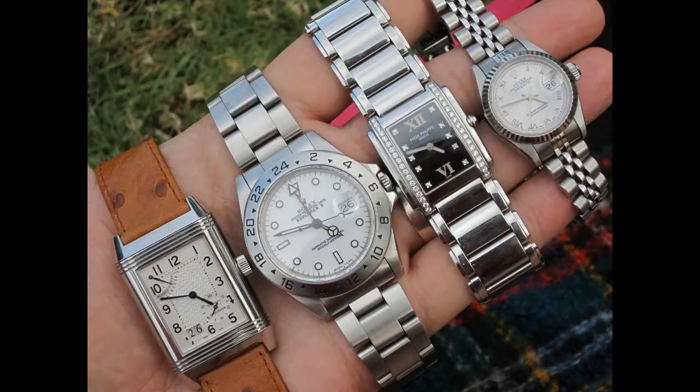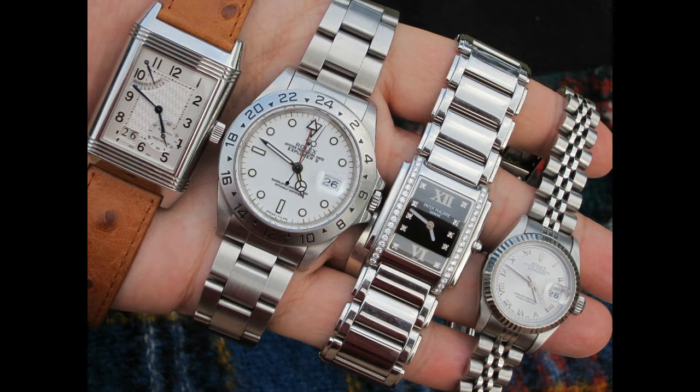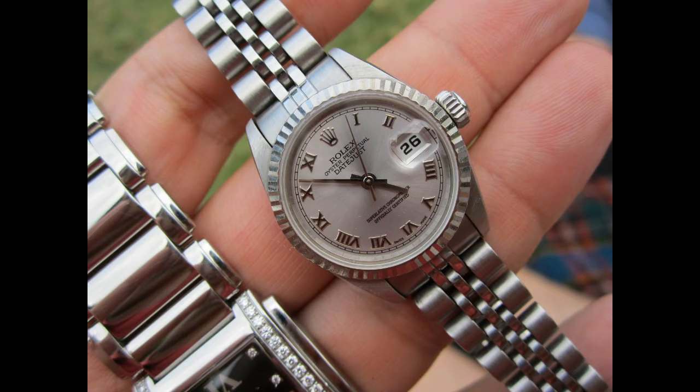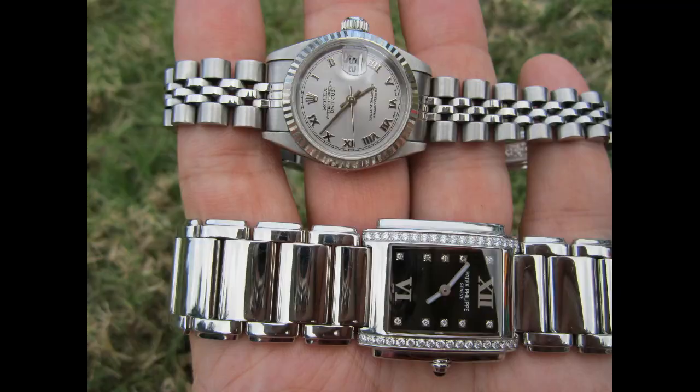I haven't put a lot of videos together on ladies watches and that's basically because my punters, my viewers, are mainly interested in men's watches. But I've got to tell you the truth — if you want to keep the lady in your life satisfied and it's a serious relationship, you really got to get her some beautiful pieces. That way they won't complain about that Patek you just bought, or that Submariner or the Explorer.